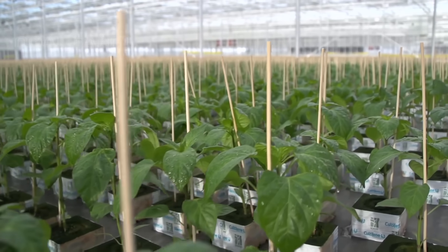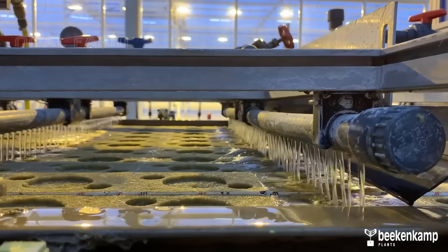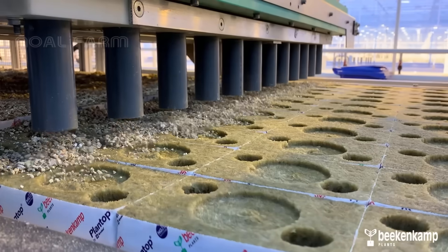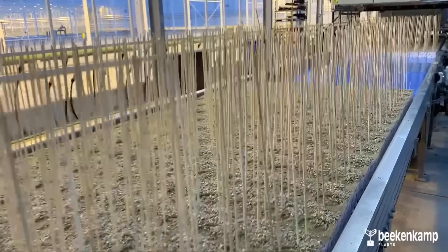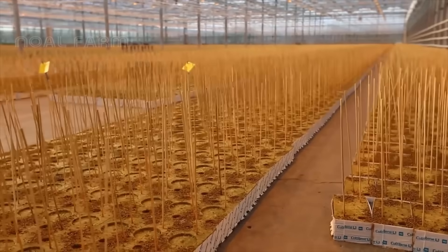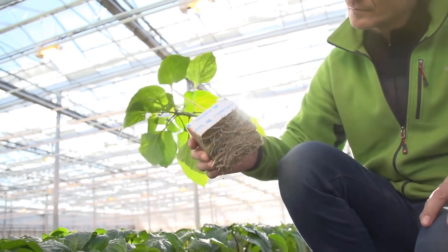The first part is growing cucumber seedlings. The seeds will be planted without using soil. Most modern greenhouses prepare their own seedlings. Small sticks are then placed to support the seedlings later on. After the seedlings have grown, they will be transplanted together. After two weeks, the plants have grown enough to move on to the next stage.